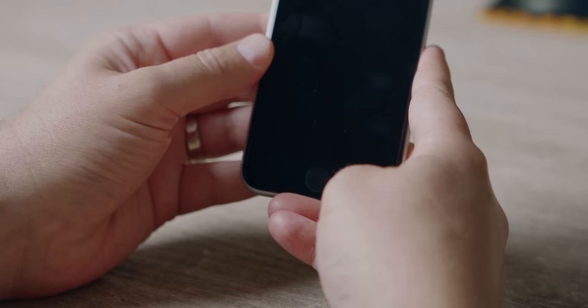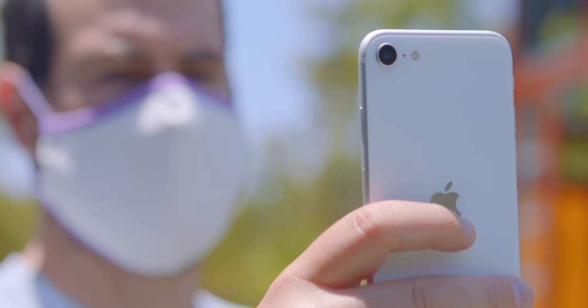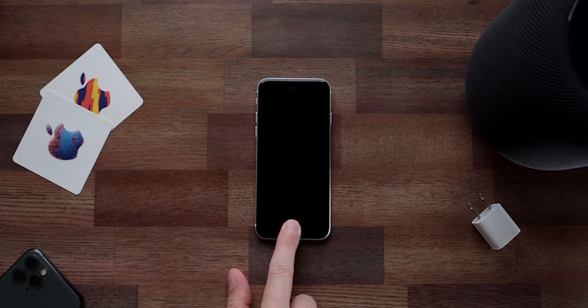For a lot of people, having Touch ID is a giant deal. This is the most modern version of an iPhone you're going to get with Touch ID, and it's probably the last generation of Touch ID we will ever see. But in a world where we are wearing masks and I have to put in a PIN anyway to unlock my phone, having Touch ID is really nice to have.